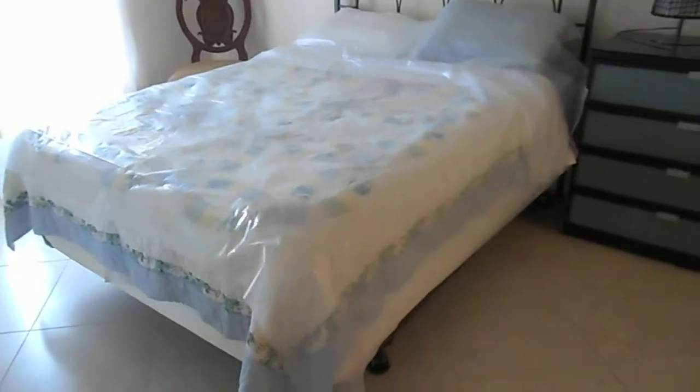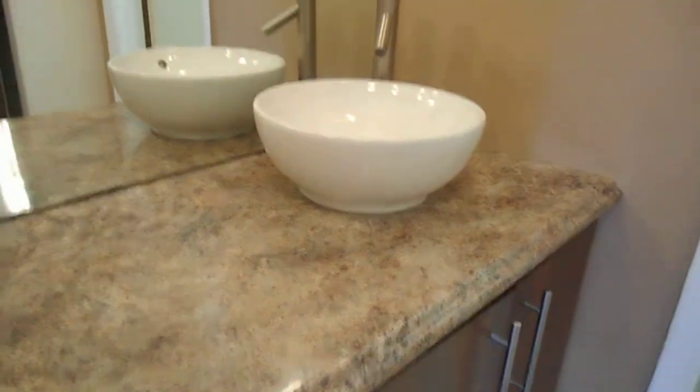The tile floor throughout. Large bed — plenty of room in this room, it's huge. Updated in the vanity area, with a nice bowl sink and an updated bathroom. All complete.